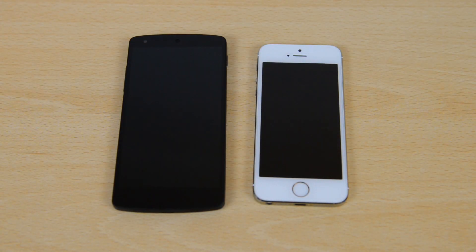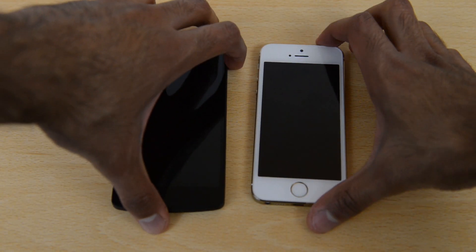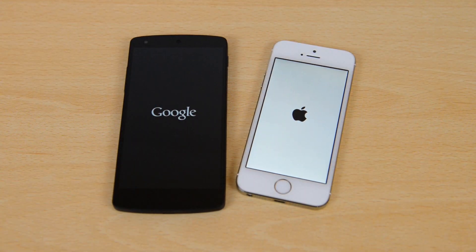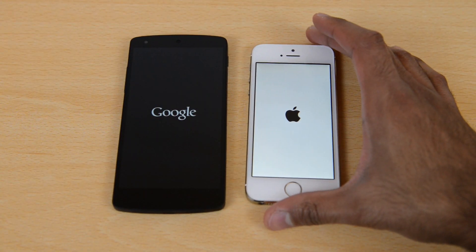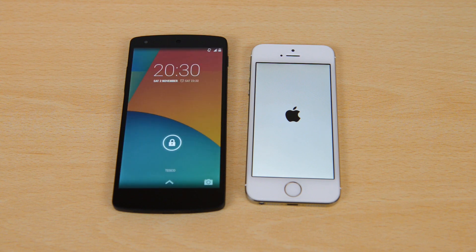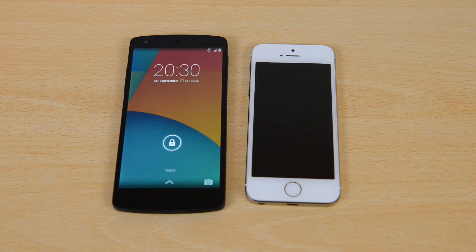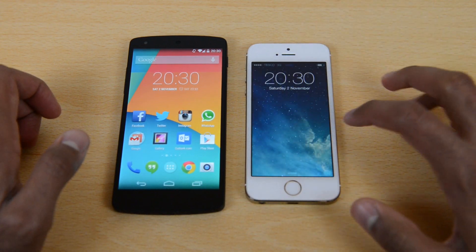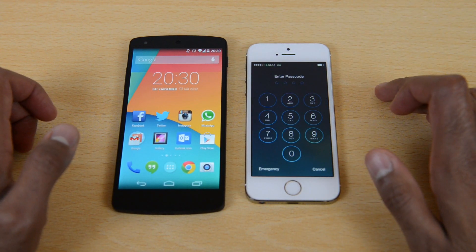Getting straight to it with a boot test, switching both devices on at the same time. We'll speed this process up a little bit. Roughly after about 22 seconds the Nexus 5 booted up, followed very slightly after by the iPhone 5S — just about a second after — so nothing really in it. One second of difference between boot up times.